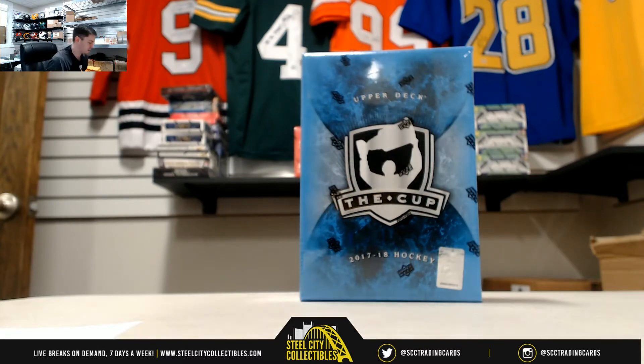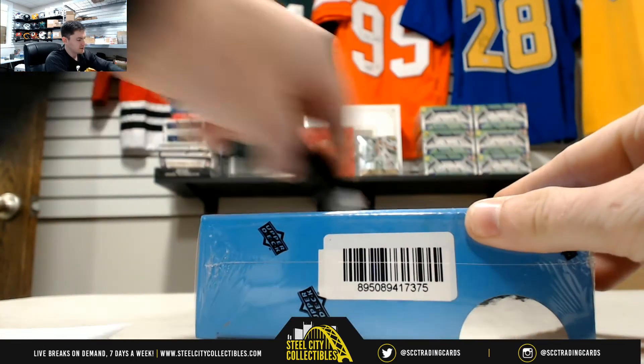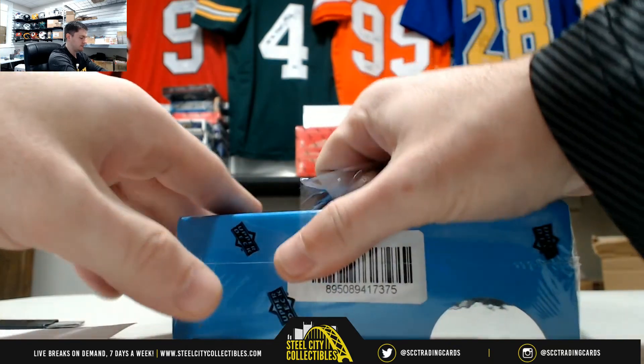Here's our 17-18 Upper Deck The Cup, Group Break Number 2, Random Serial Number. Good luck, everybody. Of course, this is the holy grail of hockey.